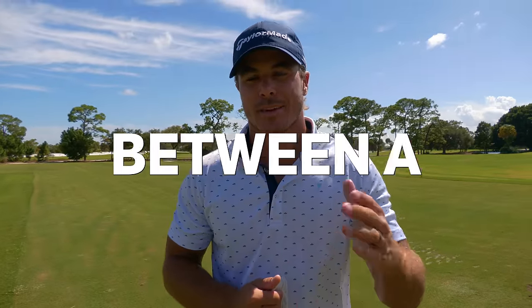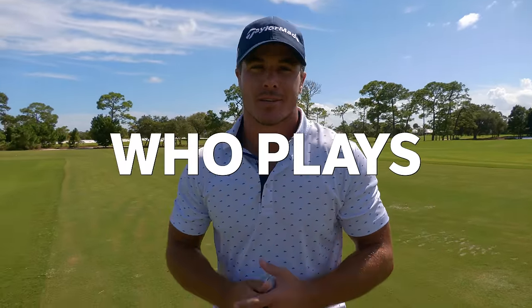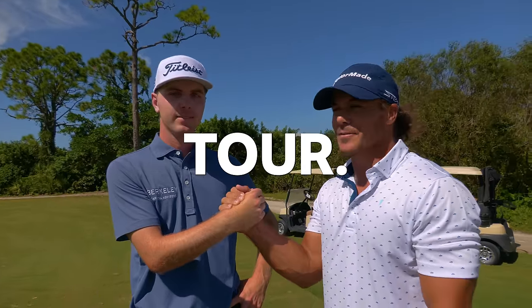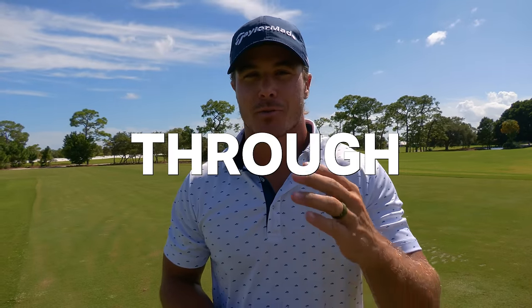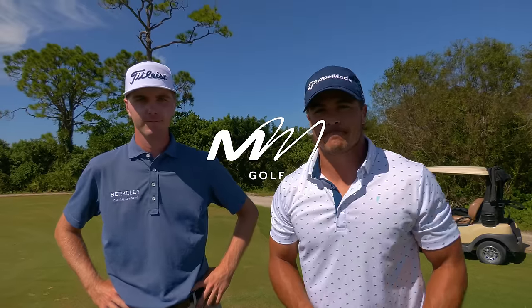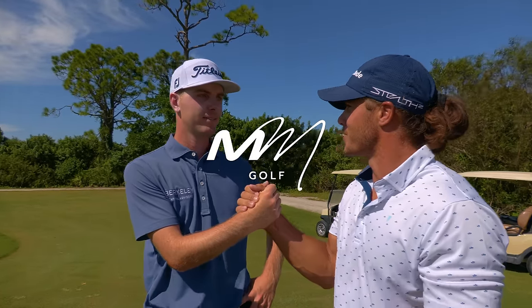What is the biggest difference between a scratch golfer and someone who plays on the PGA Tour? Today I'm with Ryan Gerrard. He plays on the PGA Tour and we're going to run a series of tests through TrackMan to get an idea of the difference between a scratch golfer and someone who plays golf at the highest level. Ryan, welcome back to the channel. Thanks for giving me some of your time out here to do this.